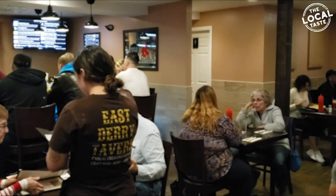TJ and I had an awesome time with Sam and his team at East Dairy Tavern and we hope you enjoyed the trip too. If you want to win one of the two $50 gift cards, all you have to do is share this video.